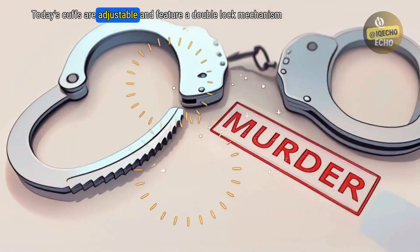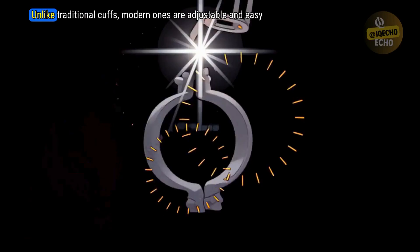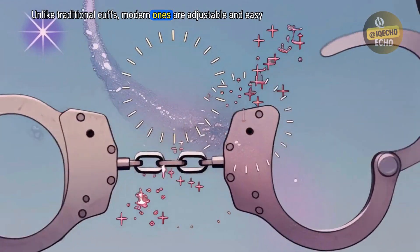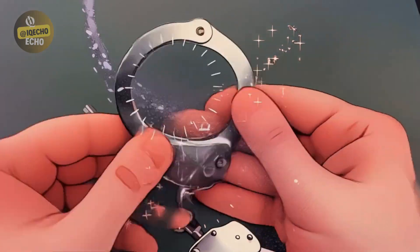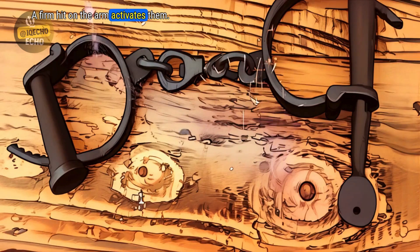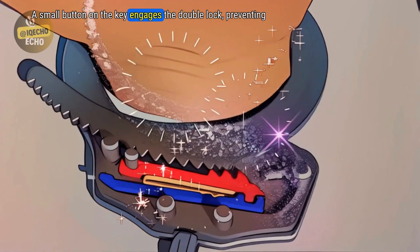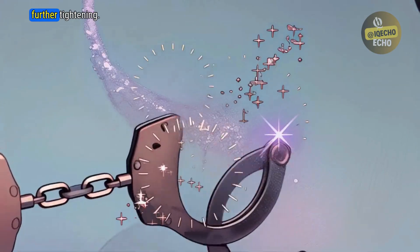Today's cuffs are adjustable and feature a double-lock mechanism for security. Unlike traditional cuffs, modern ones are easy to use and don't require pre-unlocking. A firm hit on the arm activates them. A small button on the key engages the double-lock, preventing further tightening.